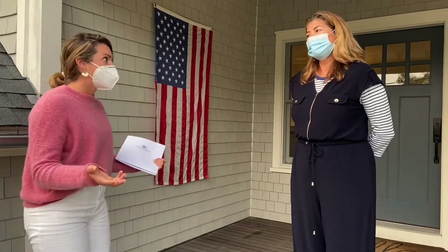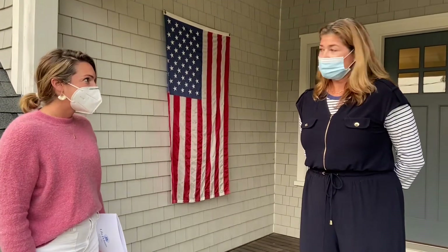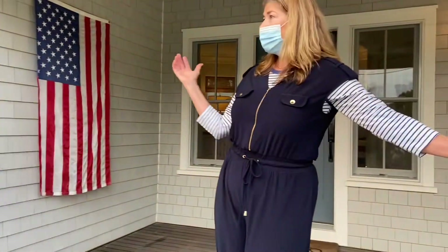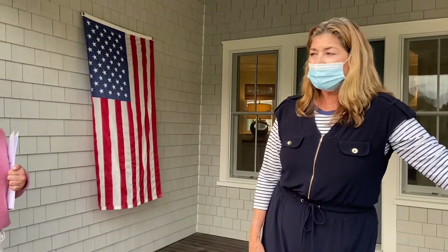Paula has been with Lila Delman for a lot — she's in her 12th year. She's seen so many houses. This is just such a special home. I actually sold it to this family 10 years ago and they completely remodeled the whole thing. They brought in an architect from Jamestown and he did a classic New England renovation, really meticulous detail throughout.